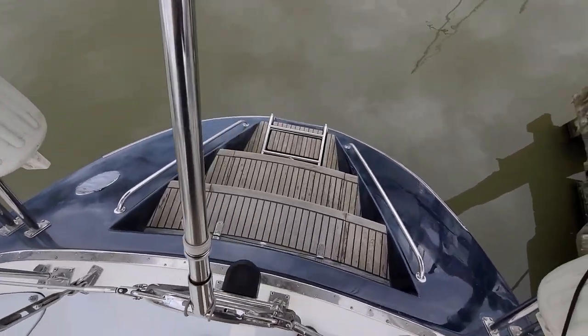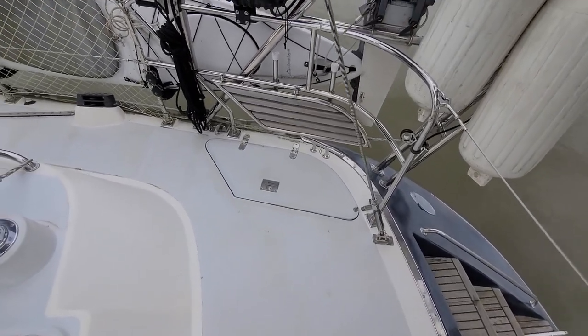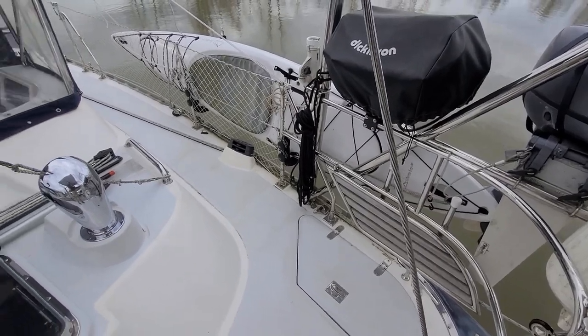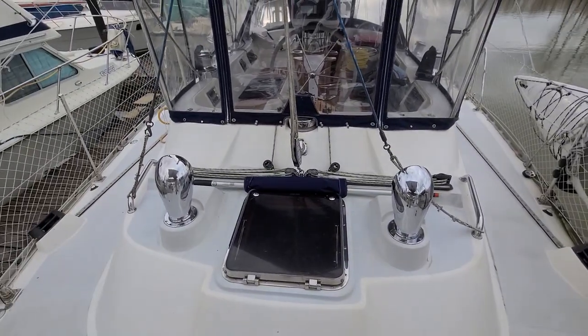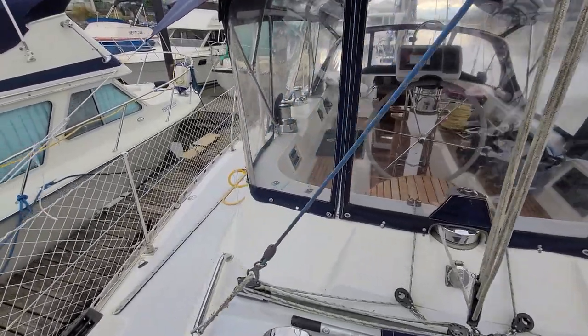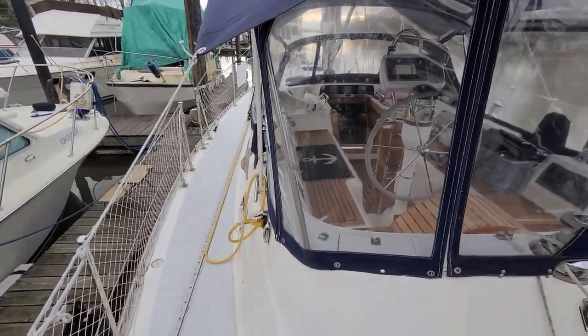Large swim steps with storage below, locker space in the corners of the aft deck, a couple of pulpit seats there. The main is sheeted to a traveler aft of the helm and then to an electric winch. The headsail primary winches are electric as well, either side of the cockpit.